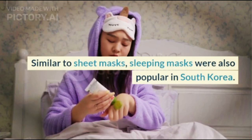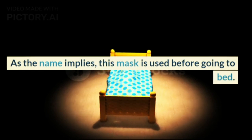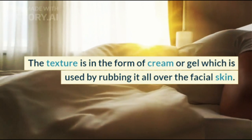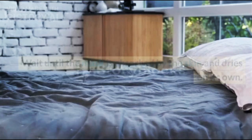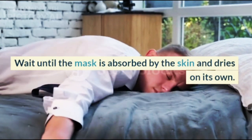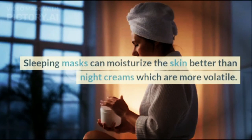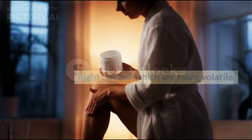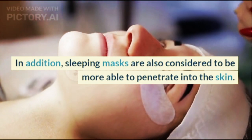Sleeping masks, similar to sheet masks, were popularized in South Korea. As the name implies, this mask is used before going to bed. The texture is cream or gel, rubbed all over the facial skin, and left to absorb and dry on its own overnight. Masks are cleaned the next morning. Sleeping masks can moisturize the skin better than night creams, and are considered more able to penetrate into the skin.